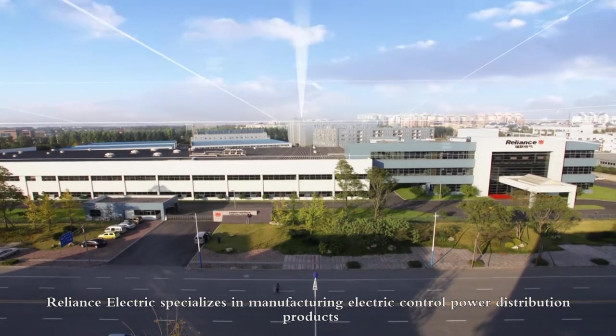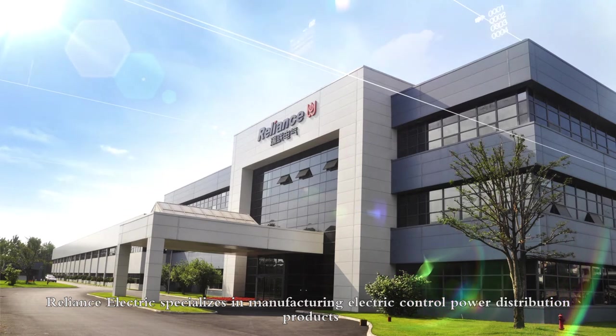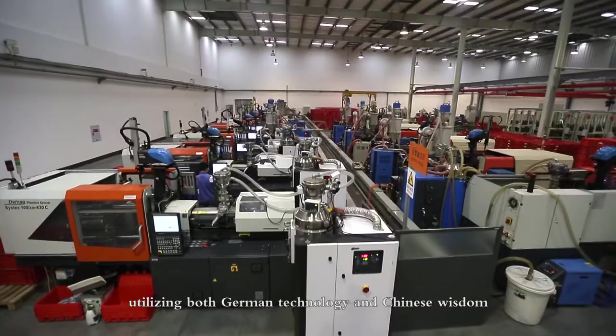Reliance Electric specializes in manufacturing electric control and power distribution products, utilizing both German technology and Chinese wisdom.